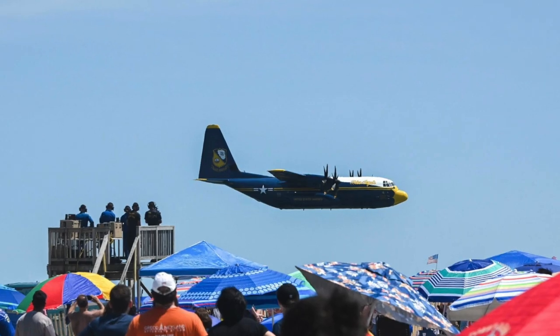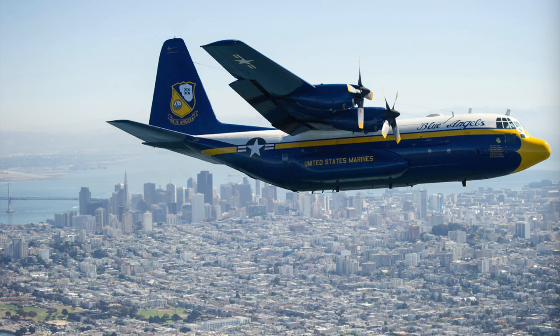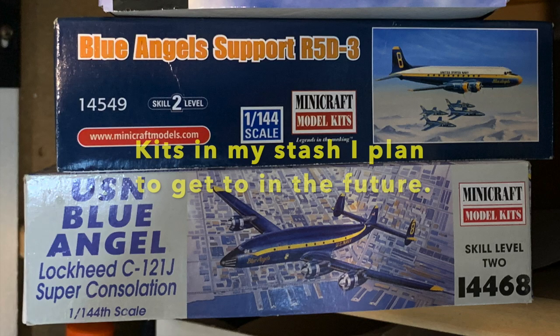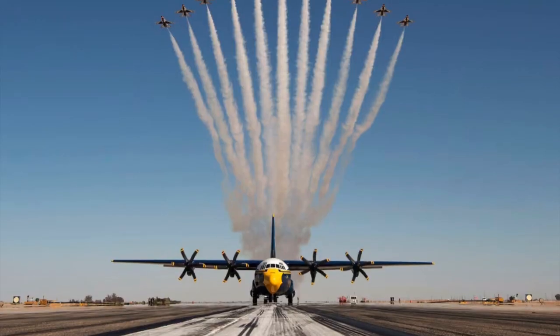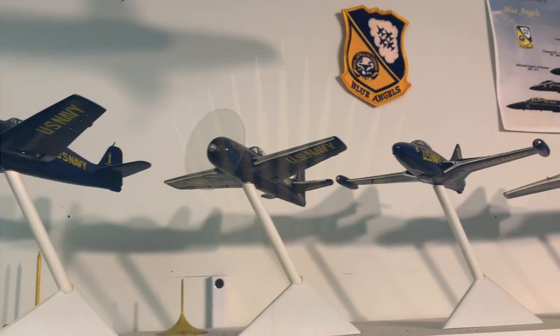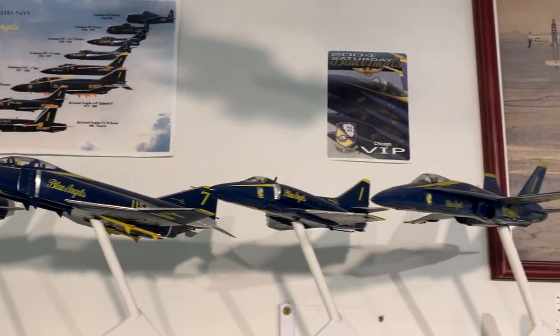Well known, for example, are the impressive overflights, and even more spectacular, the demonstration of JATO — Jet Assisted Takeoff — to help the Blue Angels' Fat Albert get in the air from short runways. These support aircraft are yet another part of the huge collection of aircraft to participate in and support these two tremendous American aviation icons, the U.S. Navy Blue Angels and the U.S. Air Force Thunderbirds.